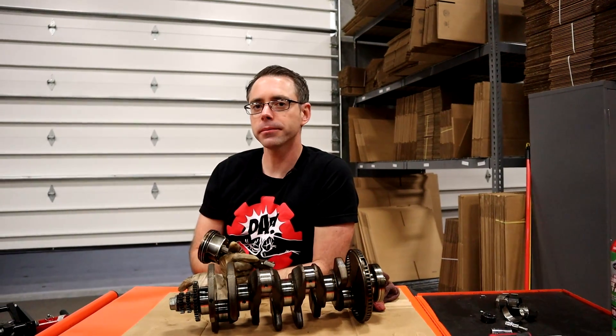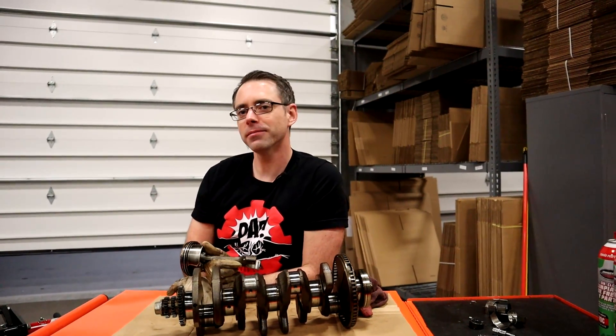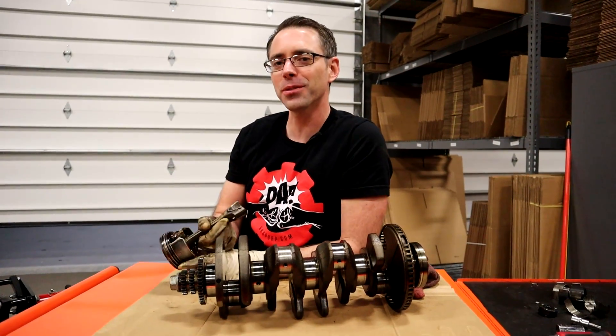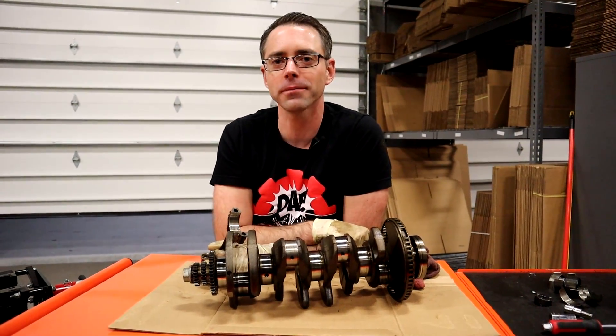I hope you don't have rod knock. Thanks so much for watching — if you like this video, be sure to give a thumbs up and subscribe for more like it.